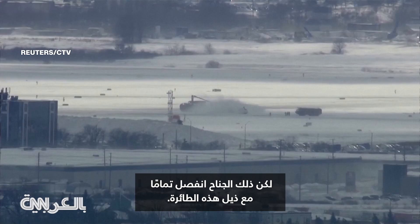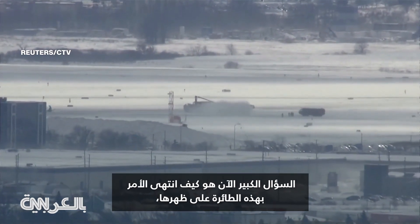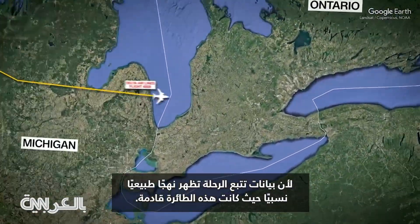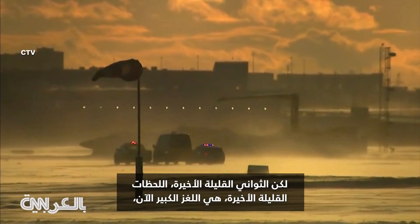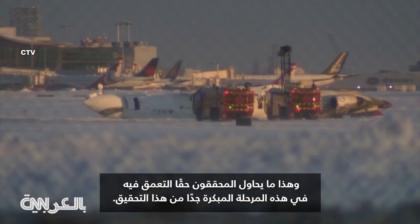Along with the tail of this airplane. The big questions now: how did this airplane end up on its back? Because the flight tracking data shows a relatively normal approach as this plane was coming in — stabilized, on the glide path, on speed and altitude. Things looked okay. It's the last few seconds, the last few moments, that are the big mystery now, and that's what investigators are really trying to drill down on at this very early stage of this investigation.